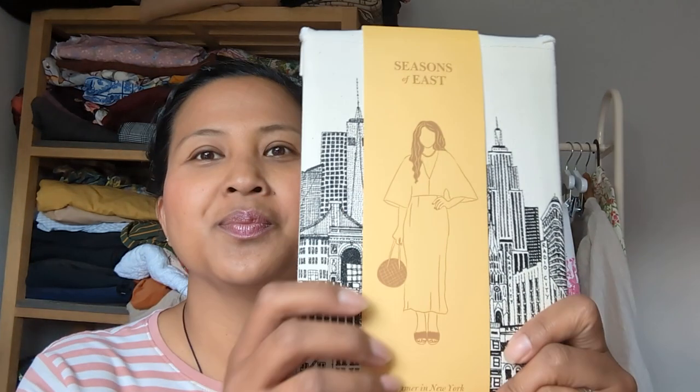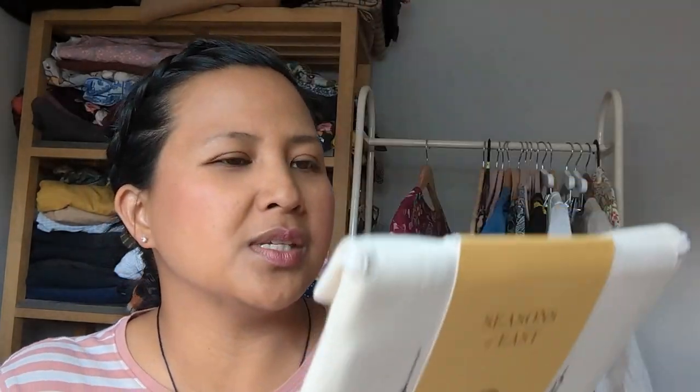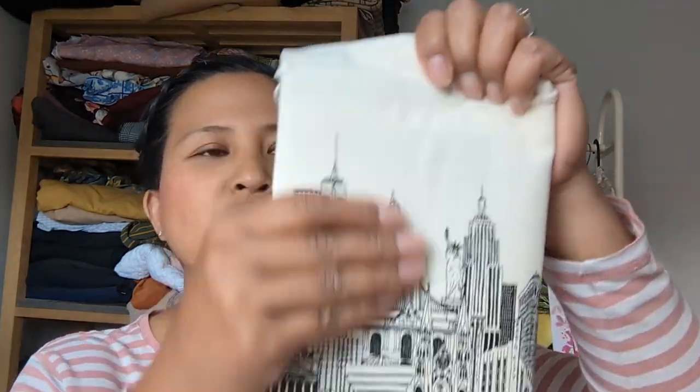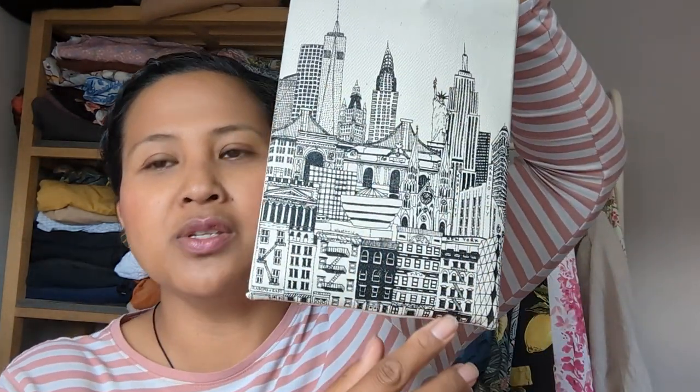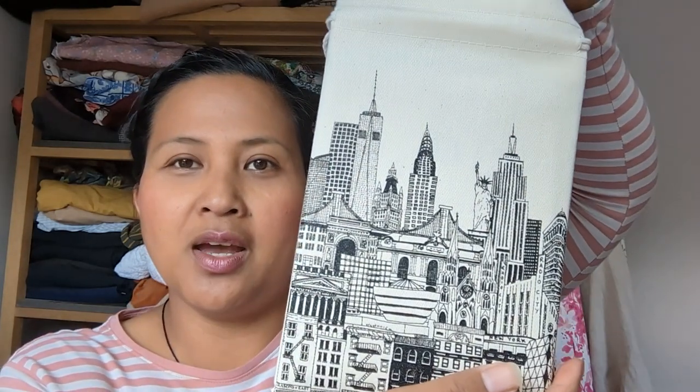The pattern I went for was the Seasons of East Summer in New York dress. For those who haven't heard of Seasons in East, it's a lovely pattern company and what's unique about their patterns is their packaging — a lovely cardboard sleeve with their drawings, sizes from a size 8 to size 26, bust of 33 to bust of 52, waist of 45 inches, requiring three meters of fabric. The actual pattern comes in a lovely canvas bag with a New York skyline print.